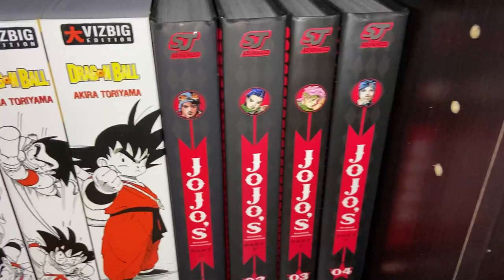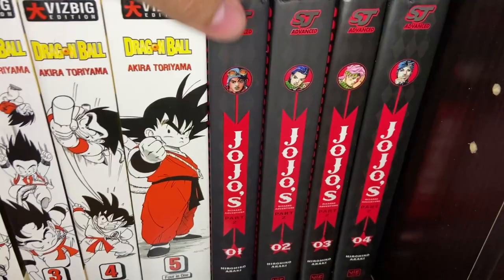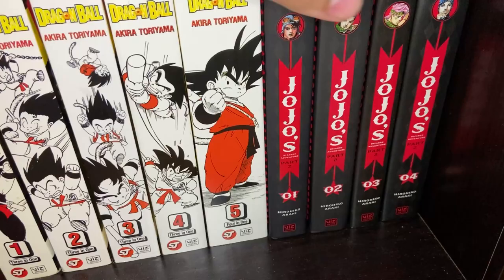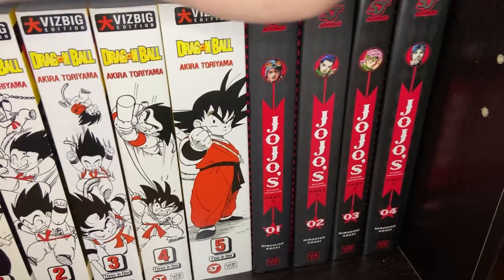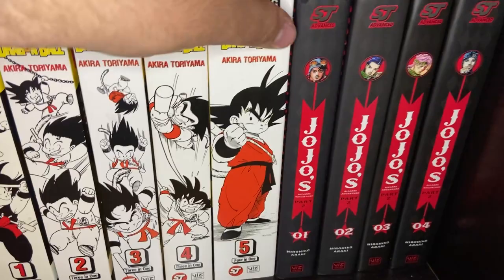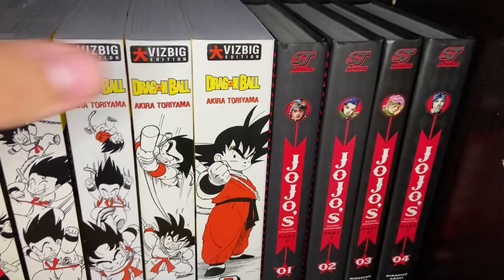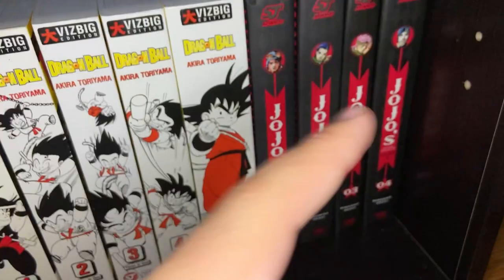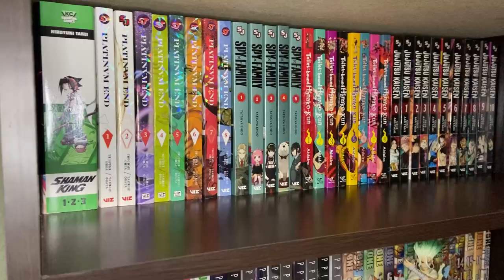This is JoJo's Bizarre Adventure Part 2 — the reason I have Part 2 is because it's my favorite part. I've seen the anime for Parts 1 through 5 but never really read the manga. JoJo's Part 2 is my favorite, so I decided to pick up the manga for Part 2 to have it on display. Big Joseph Joestar fan. If you don't know JoJo's Bizarre Adventure, it's an adventure across multiple generations — lots of history, bloodlines, vampires, people with stands. It's one of the best battle shounens you're ever going to read. And that's shelf number 2.